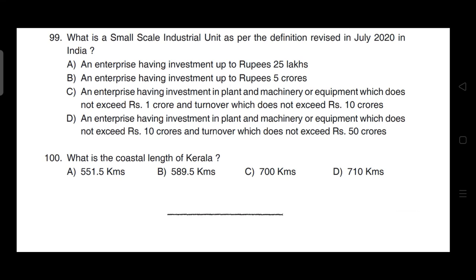Question 100: What is the coastal length of Kerala? Correct answer is option B — it is 589.5 kilometers.